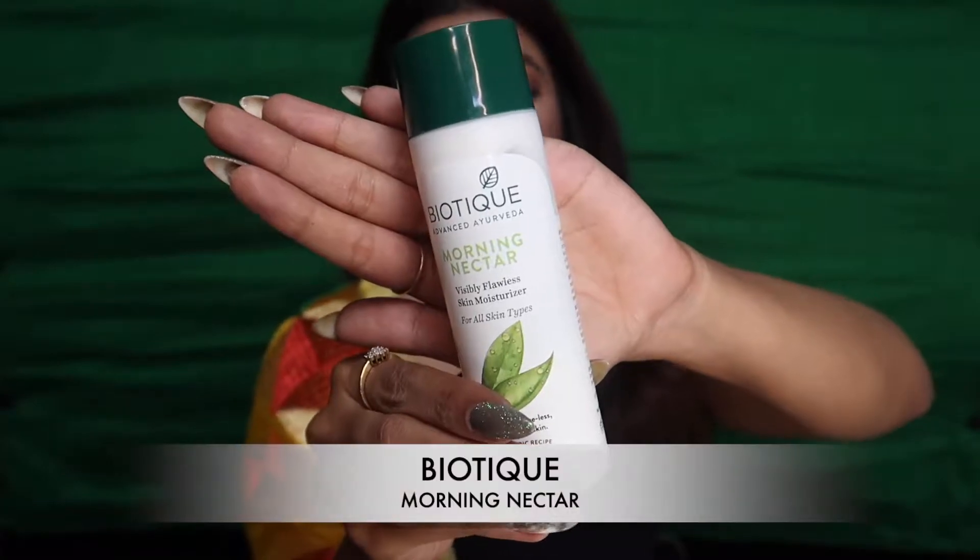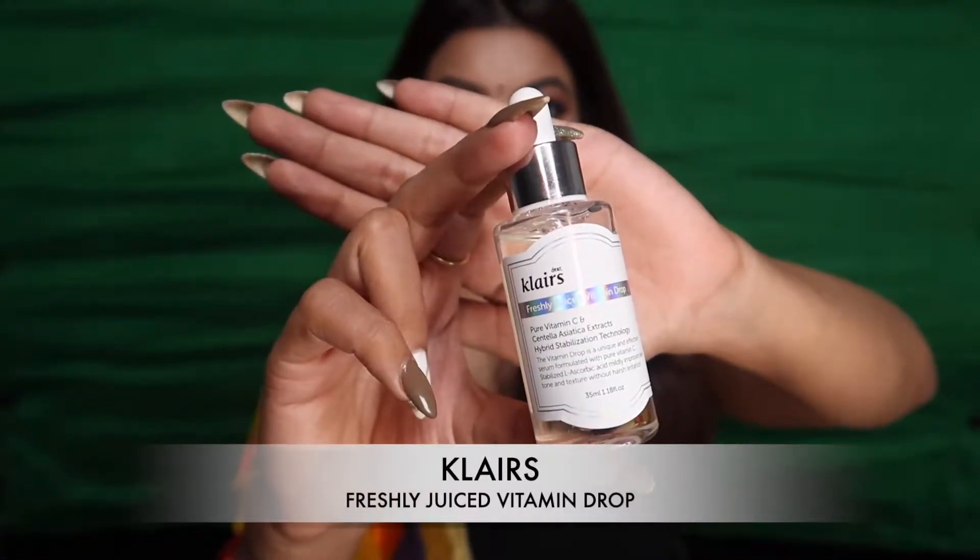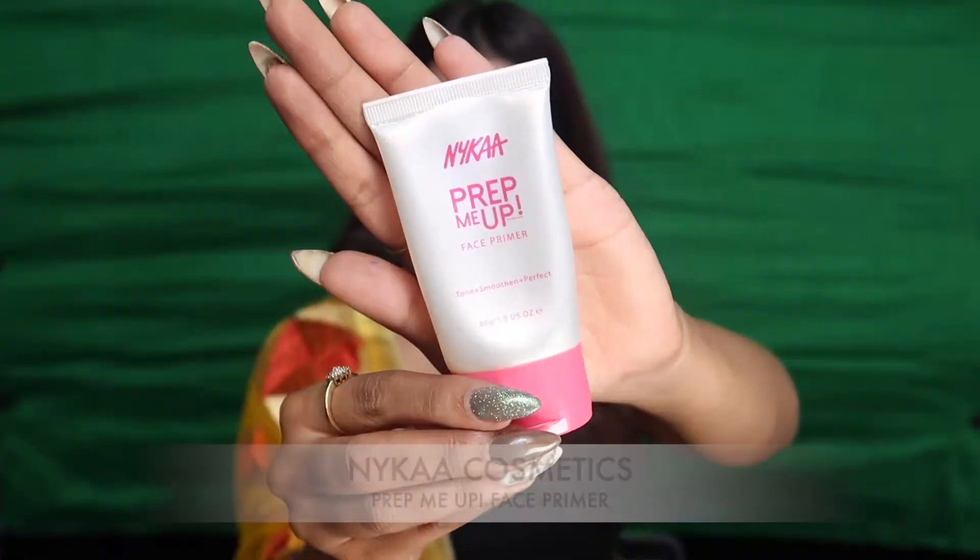Starting off with my Pixie Glow Tonic — it is my absolute favorite when it comes to toners. Moving on to moisturizer, this is also one of my favorites: Morning Nectar by Biotique, the perfect moisturizer for all skin types. I'm also using Klares Vitamin C drops, which are amazing if you have acne marks or pigmentation — it gives you that instant glow to your skin.